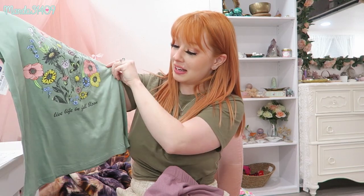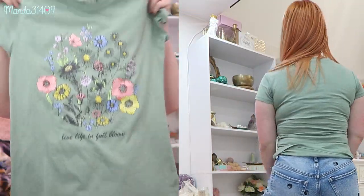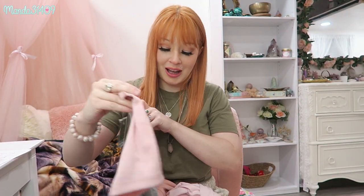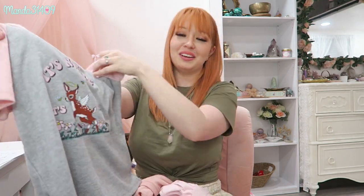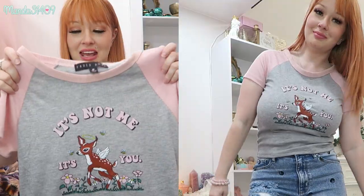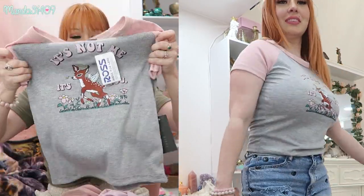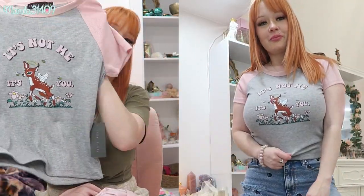The next shirt is green with little flowers all over it and it says 'live life in full bloom.' I thought this one was adorable, and again it's green so it goes amazing with the new hair. Then I got one that makes me laugh — it's kind of like those cheeky cute things. It has a little deer on it and says 'it's not me, it's you.' It's gray with little pink sleeves, kind of like a baseball tee in that waffle material — nice and stretchy.